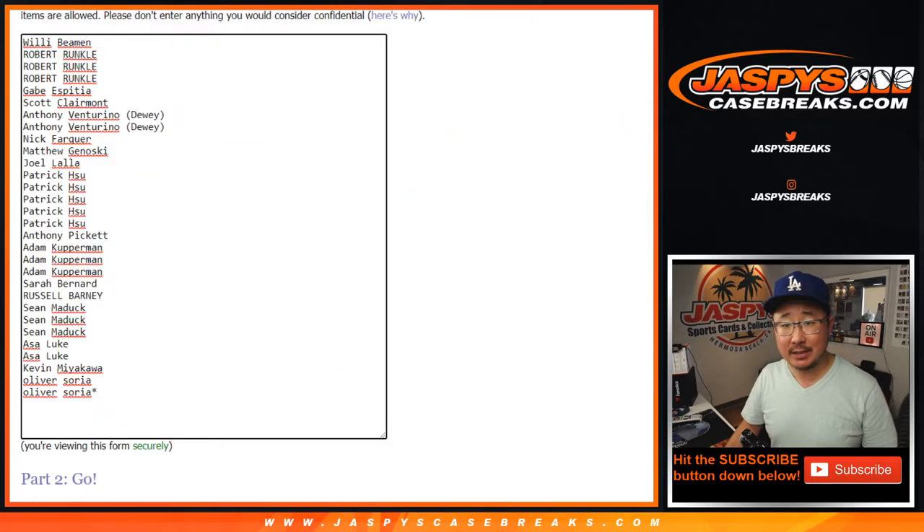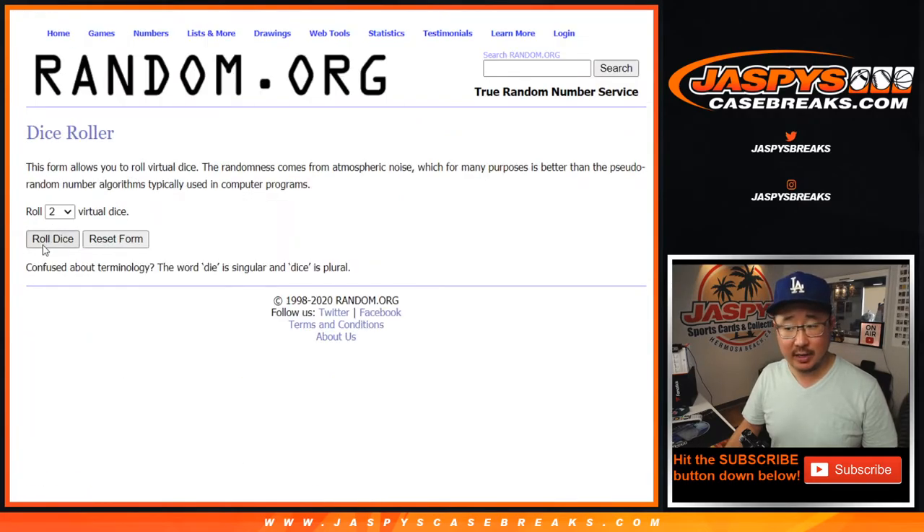Big thanks to these folks right here. And now as always, we're going to do the break itself first. Let's do that. Let's roll it. Let's randomize it.